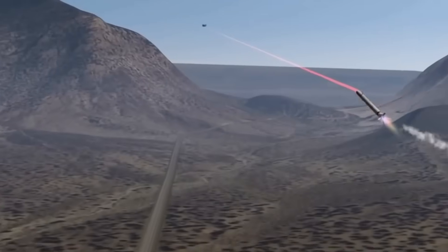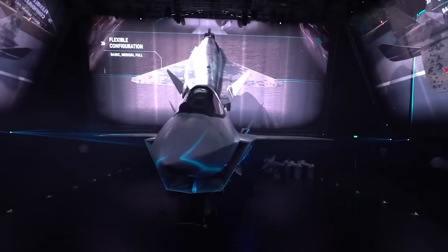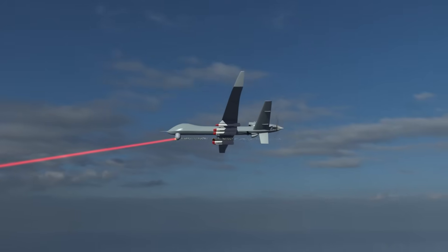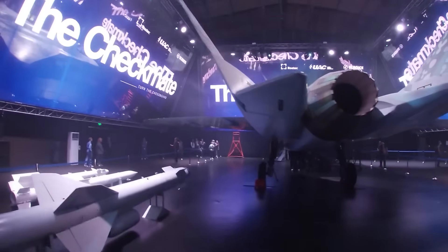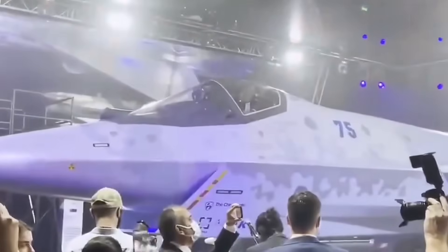It wouldn't turn the Checkmate into a flying death ray. But it would give Sukhoi a unique sales pitch: a stealth fighter with a built-in drone shield — and it would look fantastic on a MAKS airshow brochure, even if it never made it past prototypes.